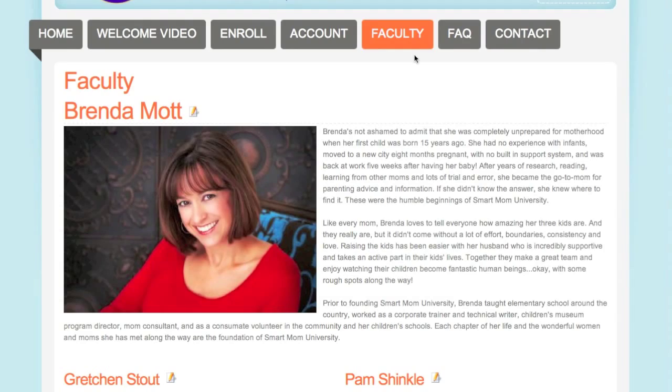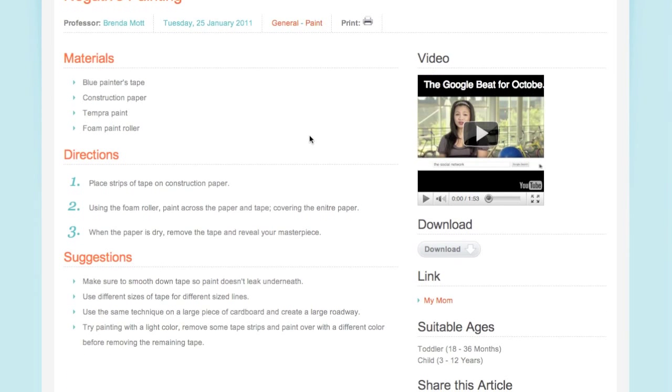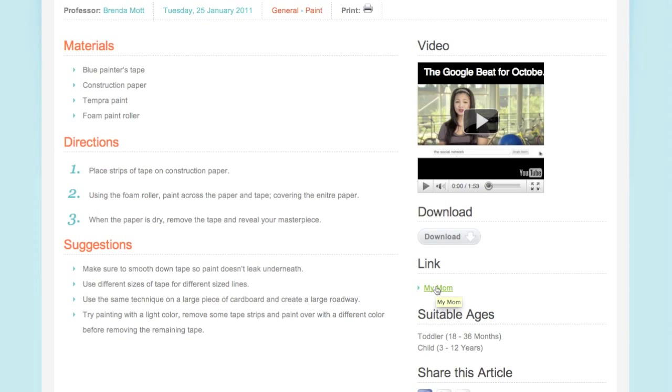Welcome to Smart Mom University, creative for parents just like you. At Smart Mom University, you'll love the practical parenting skills and educational activities that will help simplify your family life. Our outstanding faculty knows the importance of parental involvement when it comes to raising children, and we give you the back-to-basic strategies that will nurture your child's growth and development from infancy through elementary school.